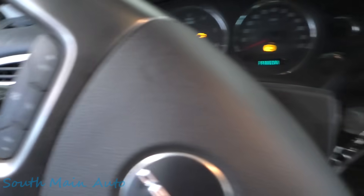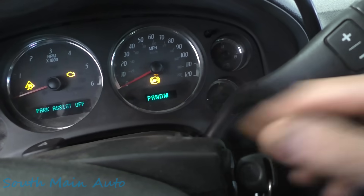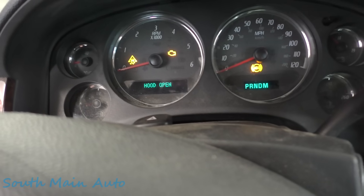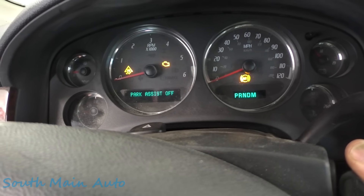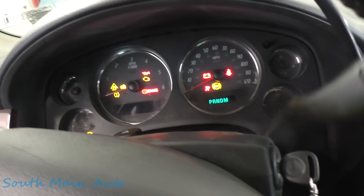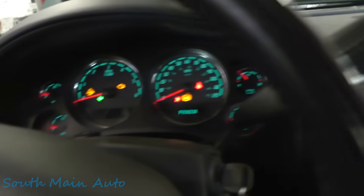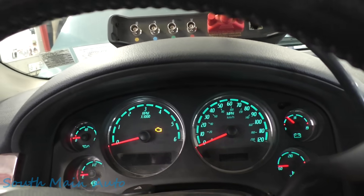Let me give you an idea here - I'll hook up the scan tool but let me show you first. Key on, engine off. We do have an engine light, which is good. No Prindle display. Service suspension system. Park assist off. When I go to try to start it - nothing happens in park, nothing happens in neutral. We've got horn, headlights, power windows go up and down. But no click, nothing when cranking.